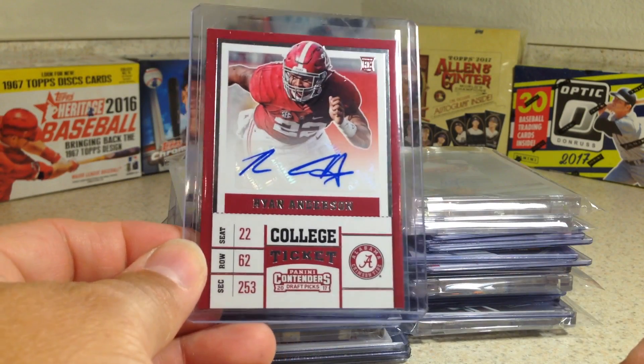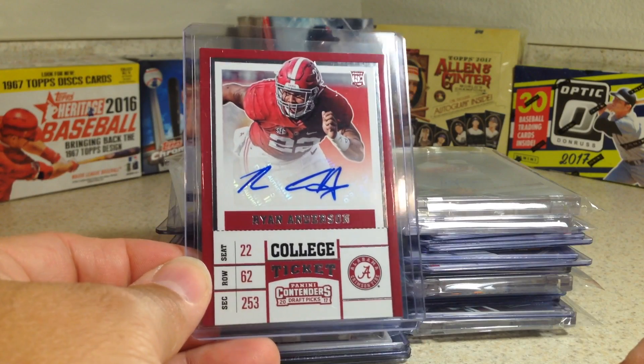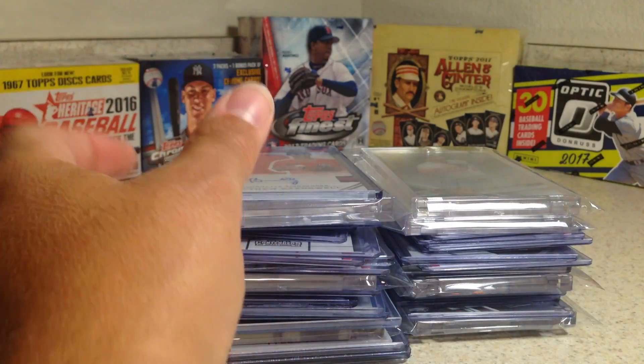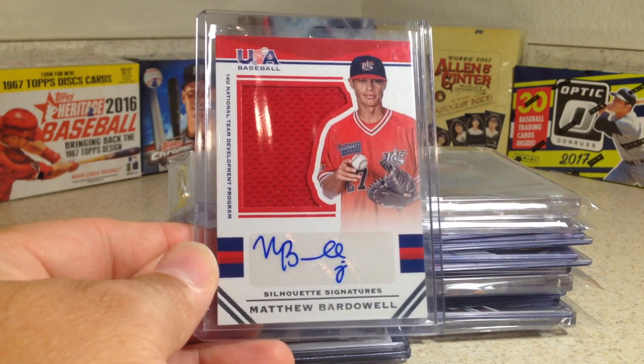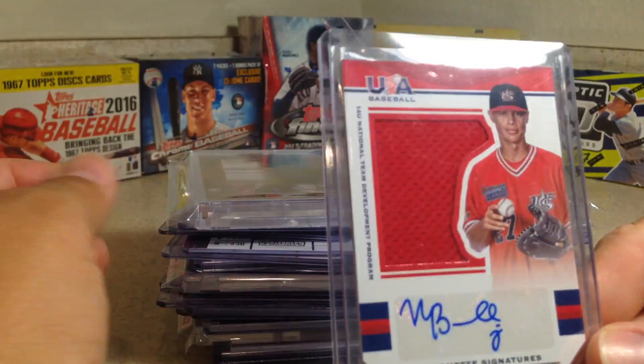Picked up a bunch of NFL autos of this year's rookies. This is Ryan Anderson. Had some Team USA stuff — Matthew Bartlewell. Nice red relic auto.